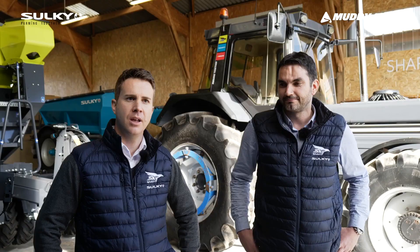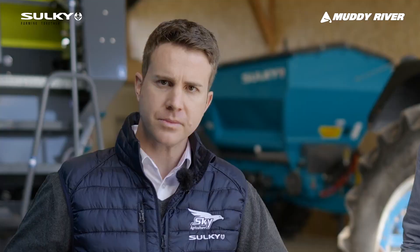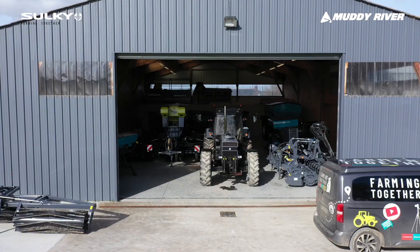Hello, I'm Joachim Brossard. I am Export Area Manager for Sulky and Sky Agriculture for Nordic countries and Central Europe. The target of today is to have a full focus on the fertilization range. We are here today at La Cognier Farm, which is actually a farm but also a training center for our customers. So please enjoy.